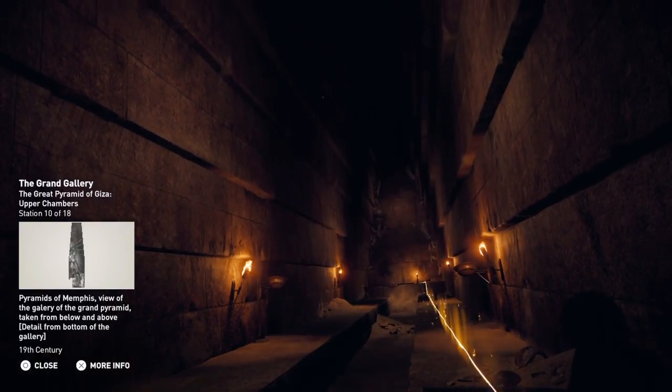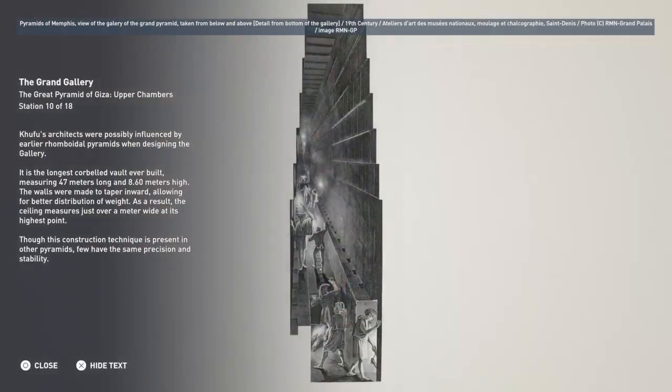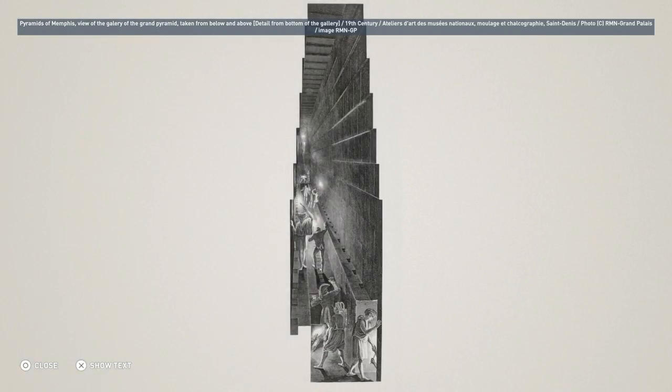Khufu's architects were possibly influenced by earlier rhomboidal pyramids when designing the gallery. It is the longest corbelled vault ever built, measuring 47 meters long and 8.6 meters high. The walls were made to taper inward, allowing for better distribution of weight. As a result, the ceiling measures just over a meter wide at its highest point. Though this construction technique is present in other pyramids, few have the same precision and stability.